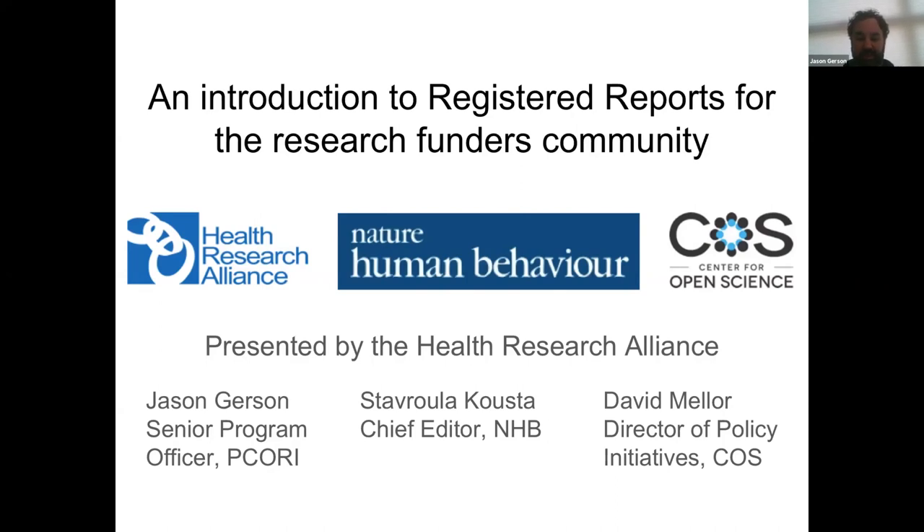I'll first turn it over to David. One more housekeeping note: all attendees should be able to use the chat window if you want to provide a comment. There's also a specific Q&A feature if you have a very specific question you want to make sure gets answered. We'll be monitoring those and make sure anything that comes through there eventually gets answered, at least by the end.